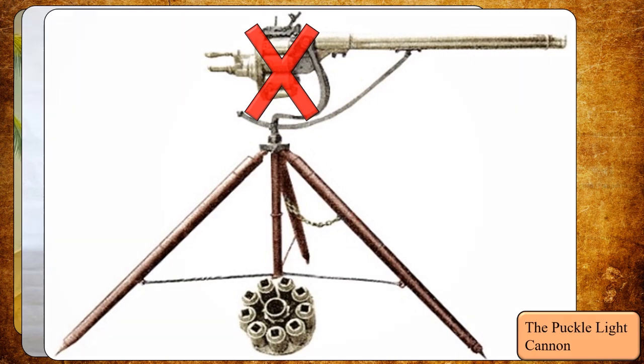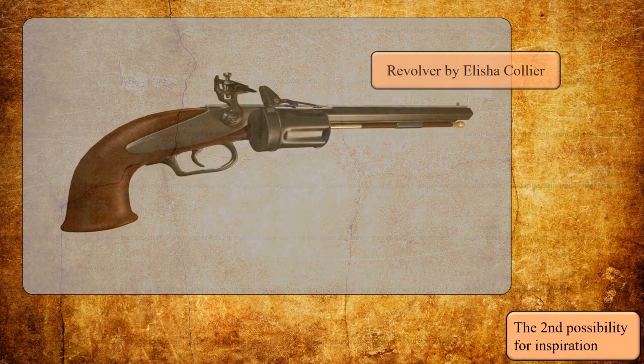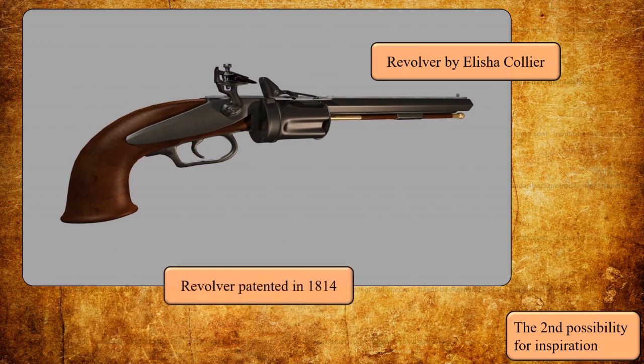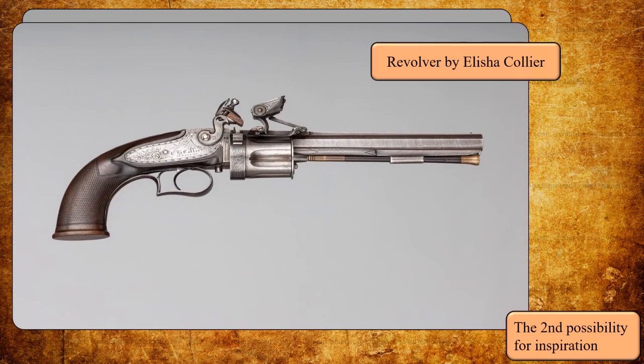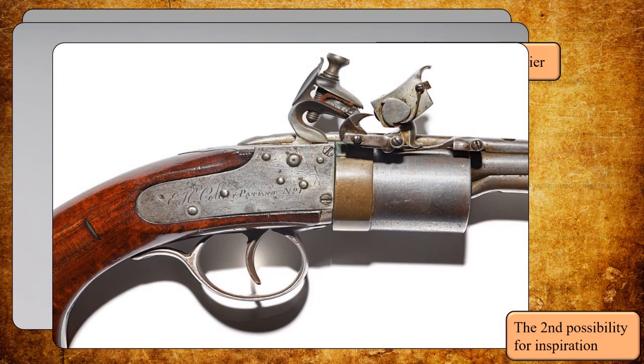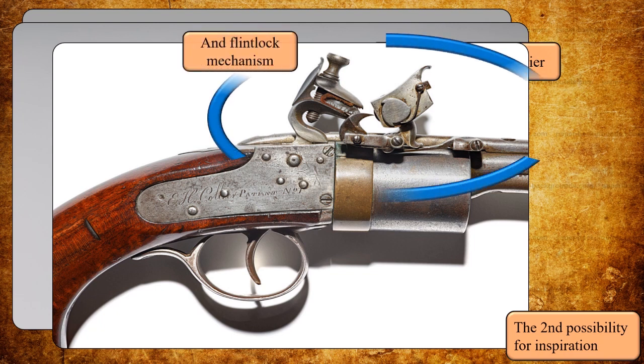The second possible option of inspiration could have been based on an existing weapon: Elisha Collier's flintlock revolver, invented in 1814. Its big difference with any other flintlock pistol of that time is that it had a rotary chamber. In her case, that weapon did enjoy modest sales, but Collier's flintlock revolver was not a commercial success.